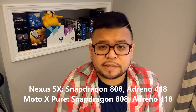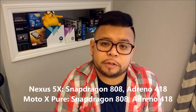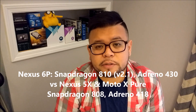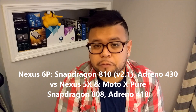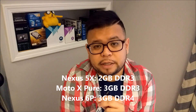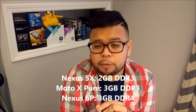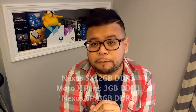The Nexus 5X and the Moto X Pure Edition are both running Snapdragon 808 processors with an Adreno 418 GPU. The Nexus 6P is using Qualcomm's latest Snapdragon 810 processor, version 2.1, using an Adreno 430 GPU. The Nexus 5X has 2 gigs of DDR3 RAM, while the Moto X Pure Edition and the Nexus 6P both have 3 gigs of RAM. However, the Moto X Pure Edition is using DDR3, while the Nexus 6P is using DDR4.